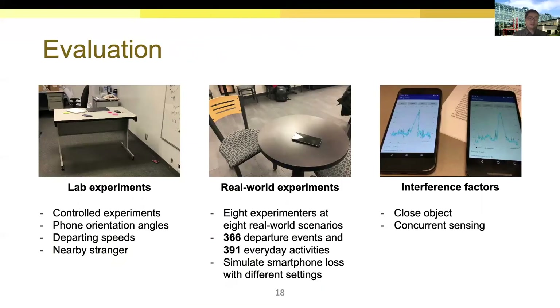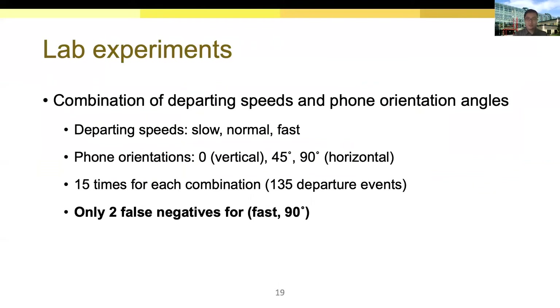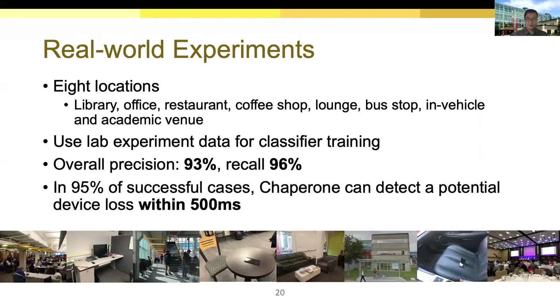For evaluation, we conducted extensive experiments considering common interference factors. In the lab experiments, we tested three departing speeds from slow to fast and three phone orientations from vertical to horizontal, collecting 135 departure events in total. Chaperone only produced two false negatives when the experimenter left at a very fast speed and the phone was placed horizontally. For real-world experiments, we tested Chaperone with eight participants and eight common locations. We labeled data collected in the lab experiments and used it for training the classifiers. The overall precision of Chaperone reaches 93%, while the recall score is 96%. For 95% of successfully detected cases, the detection latency is smaller than 500 milliseconds, showing Chaperone can react very fast to a potential device loss event.